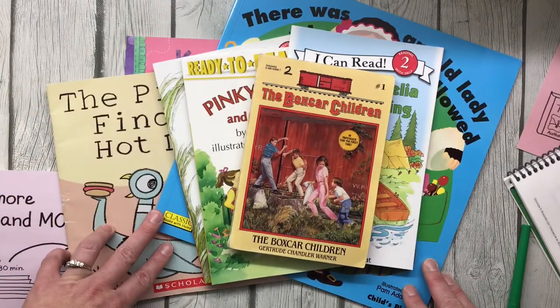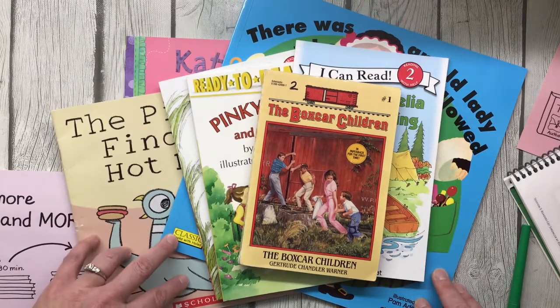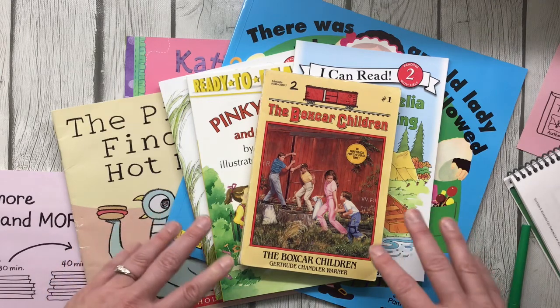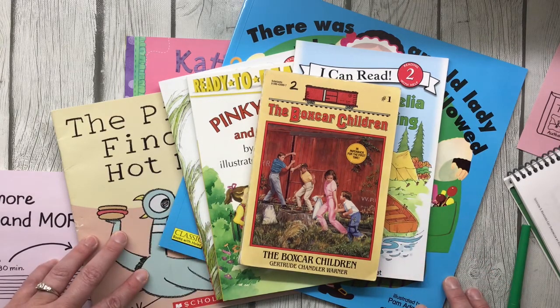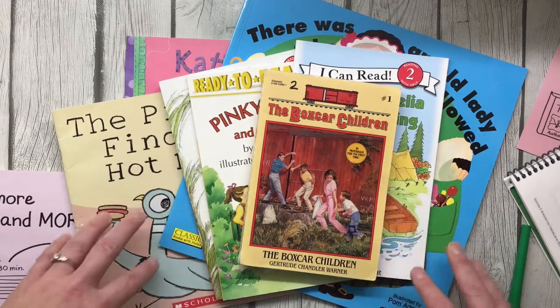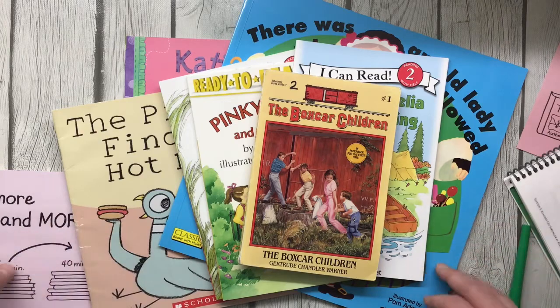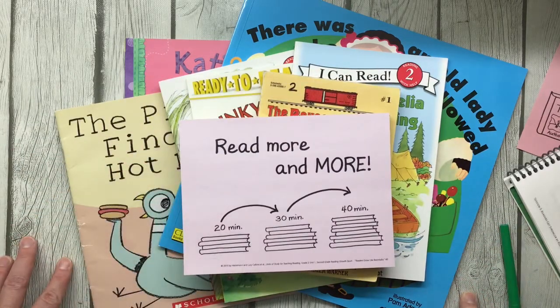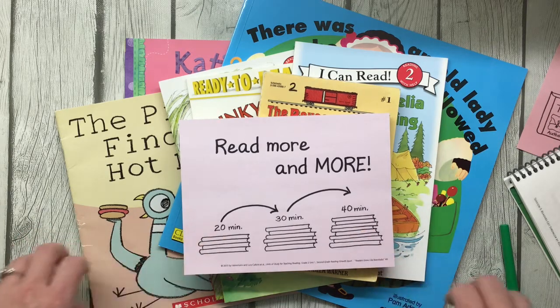Readers, remember that today our class goal is to not read for just 20 minutes — today we're going to try to read for 25 minutes. Remember, you're the boss of your reading. You can decide not just how to read, but also how much to read. To get stronger as a reader, set a goal. How many books will you read today? Then work toward that goal.